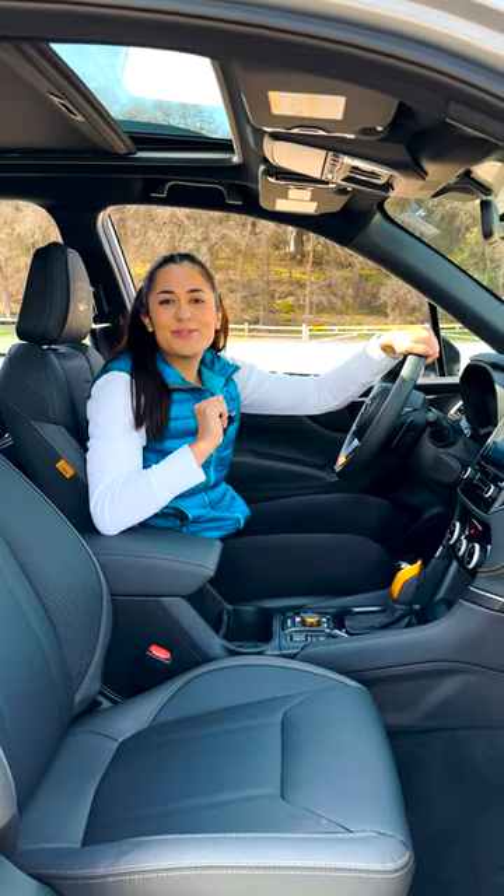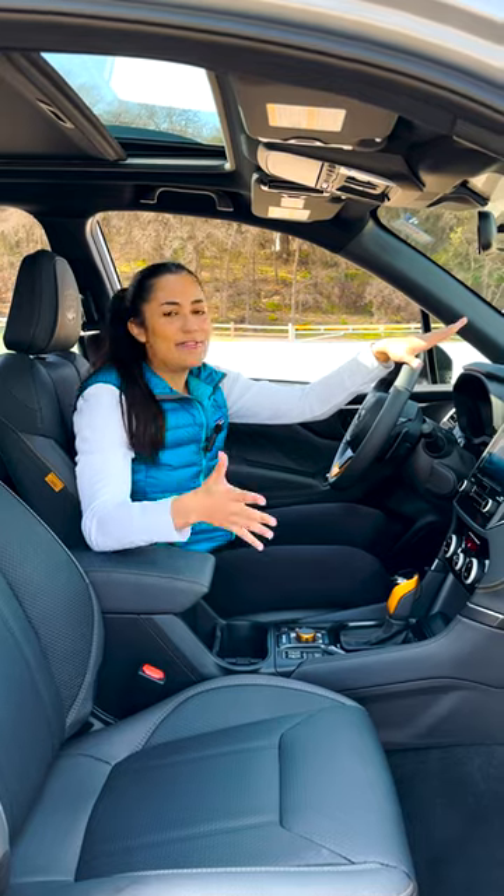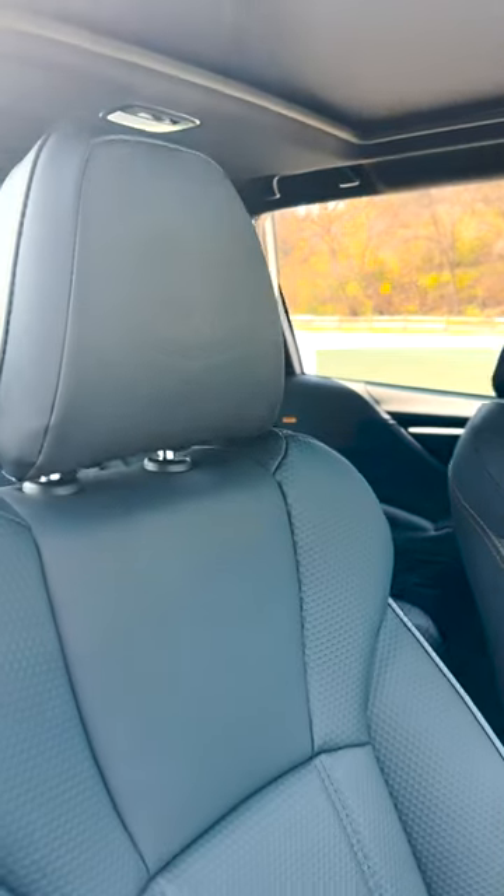Hey y'all, let's see why this 2023 Subaru Forester Wilderness is both adventurous and suitable for your everyday needs. Inside you have StarTech's upholstery. It's durable, easy to clean, and has this stylish honeycomb design with the Subaru Wilderness logo embossed on the headrest.